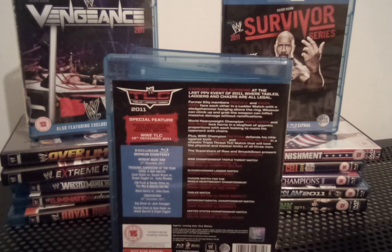Randy Orton against Wade Barrett in a Tables match was pretty cool — I did enjoy that one and I believe the right person won. Sorry about all the spoilers. Beth Phoenix against Kelly Kelly for the WWE Divas Championship — I just yawned at that one, but surprisingly it wasn't bad for around a five-minute match. It was good for what it was.